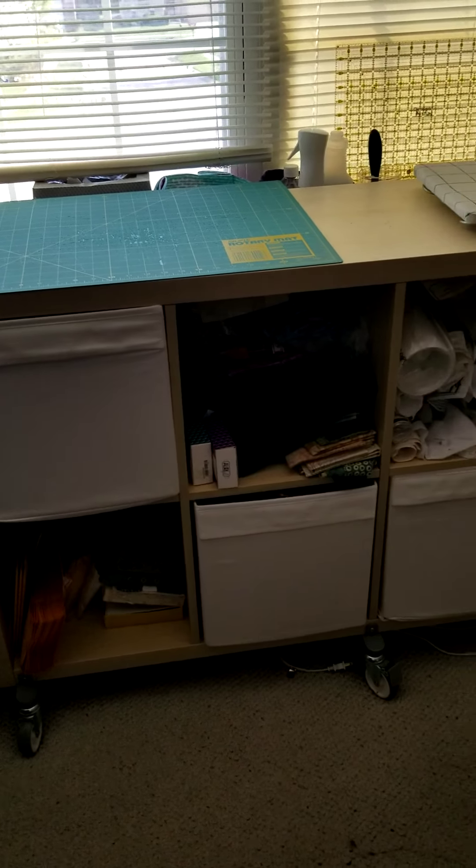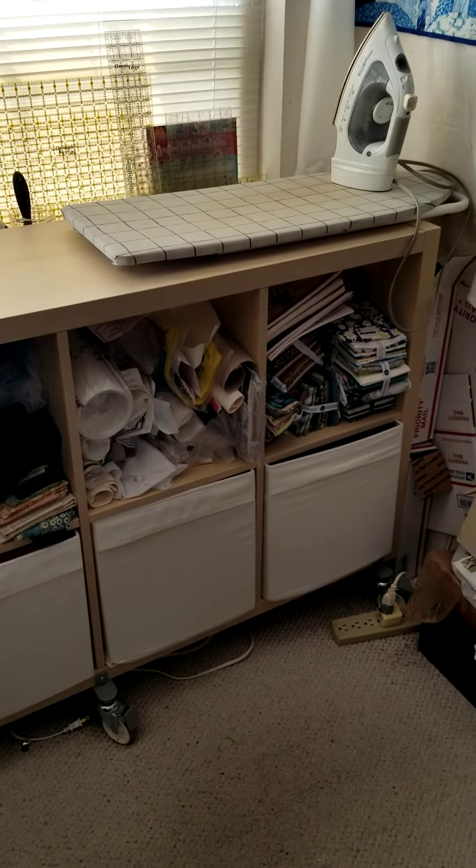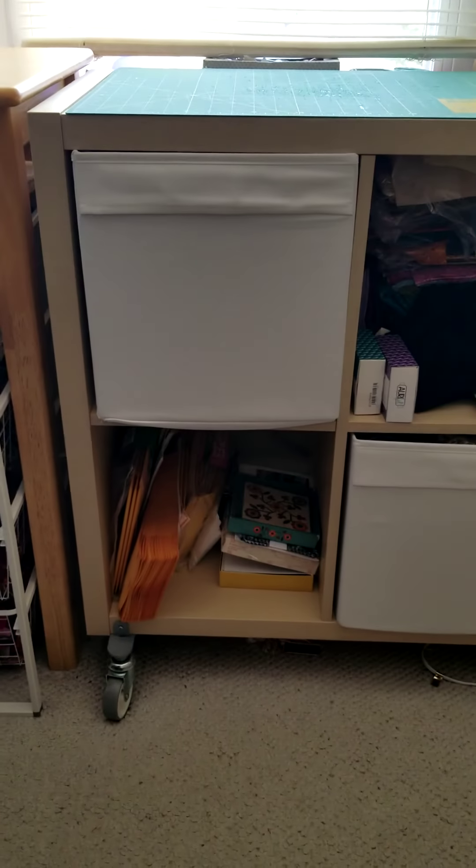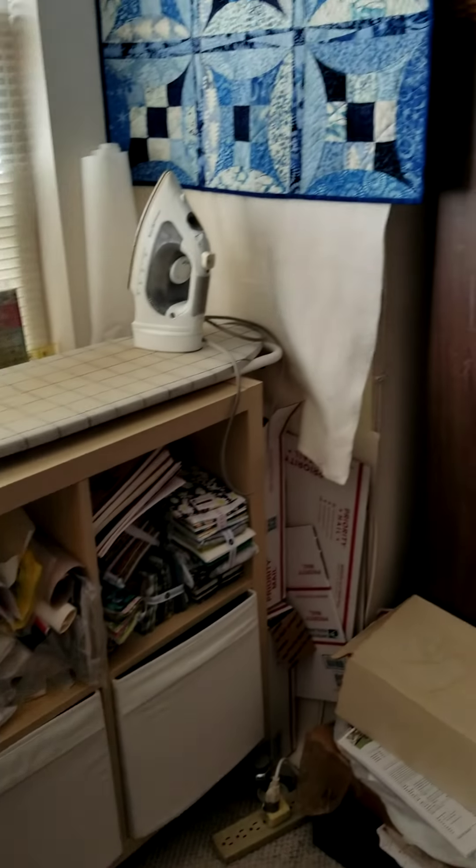The ironing board and small cutting table sit on top of an IKEA cabinet which has fabric drawers. In the fabric drawers are batiks sorted by color, and then I've got my fusibles, my giveaways, and my postal station — all right at hand.